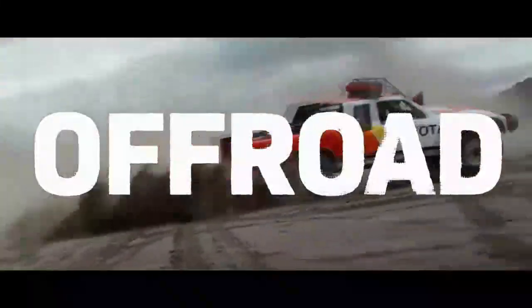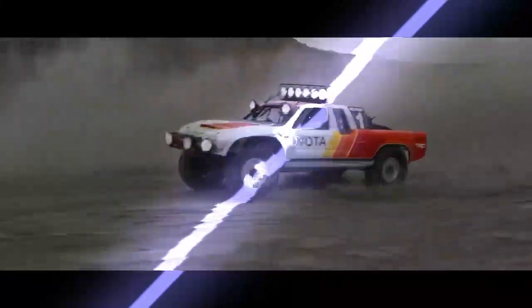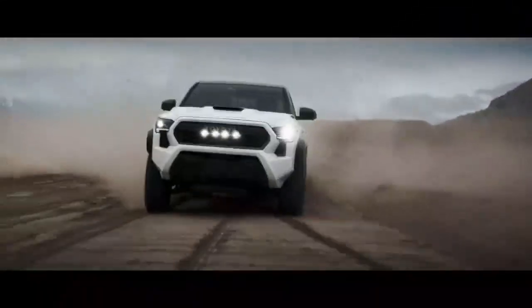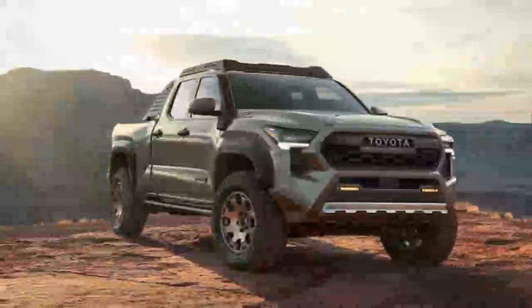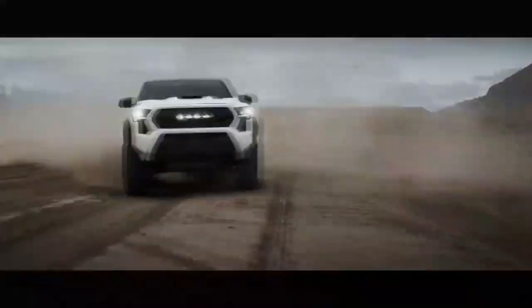Due to legal complications and language challenges, it often seems that automakers resort to random combinations of letters and numbers when naming new vehicles. It's simply more convenient for all parties involved. So when an actual word is used in a vehicle's name, it tends to stand out. A great example is the 2024 Toyota Tacoma Trailhunter. Unlike labels like TRD, Off-Road, or Pro, which we've grown accustomed to in the Toyota truck family, Trailhunter feels more compelling.